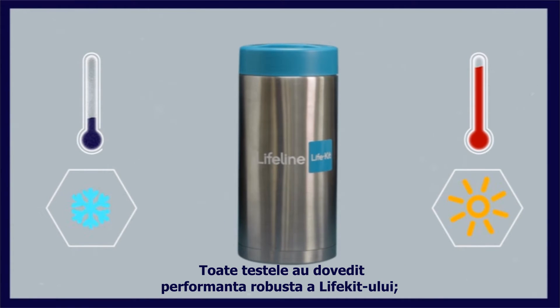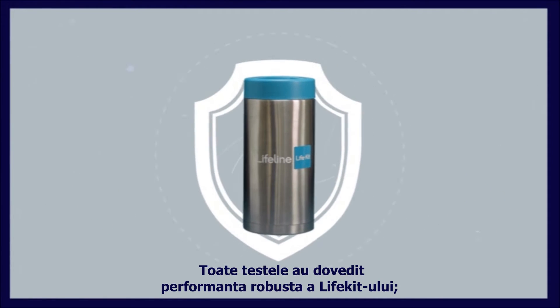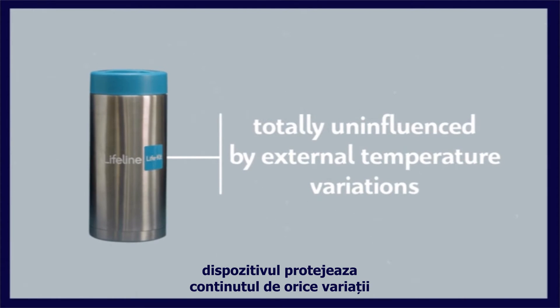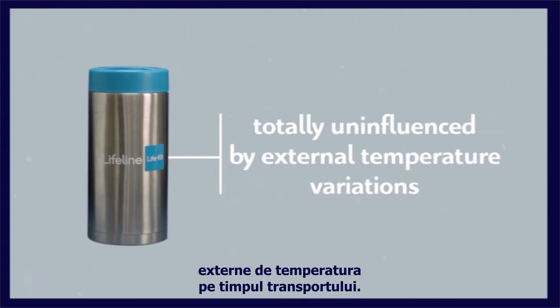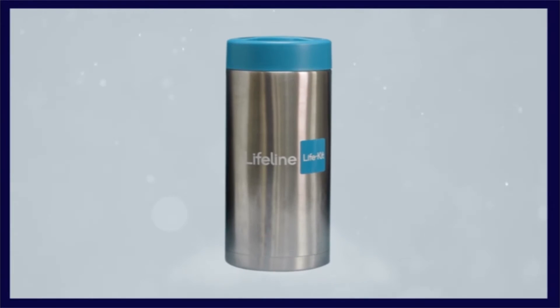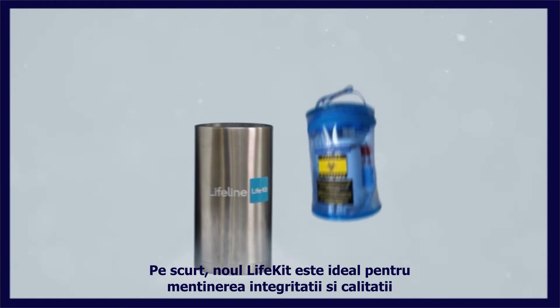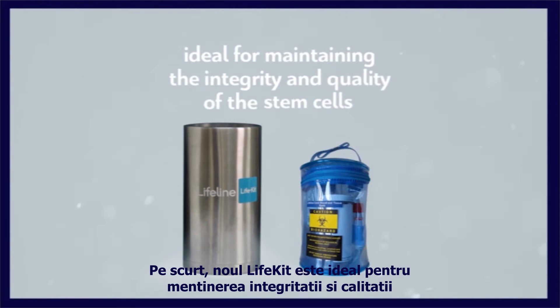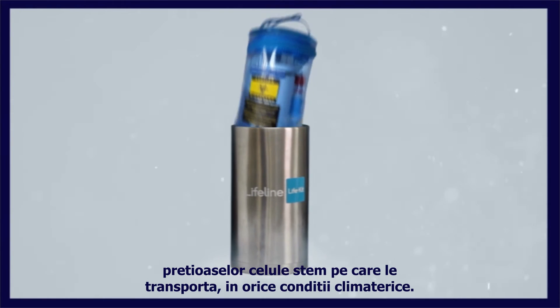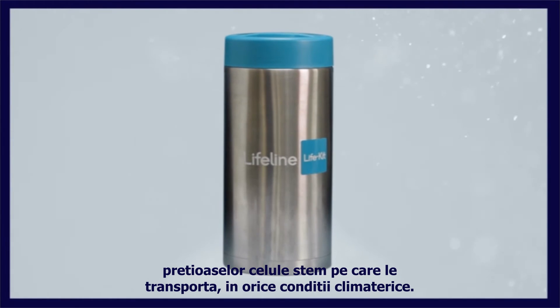All tests proved the LifeKit's robust performance. It protects its contents by keeping them totally uninfluenced by any external temperature variations while in transit. In brief, the new LifeKit is ideal for maintaining the integrity and the quality of the precious stem cells it carries, under any climate conditions.